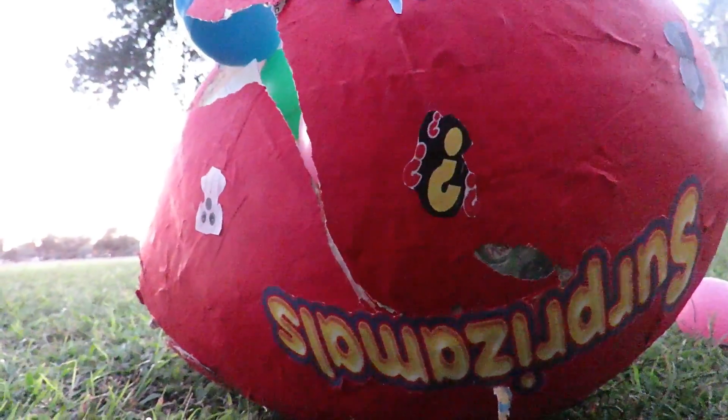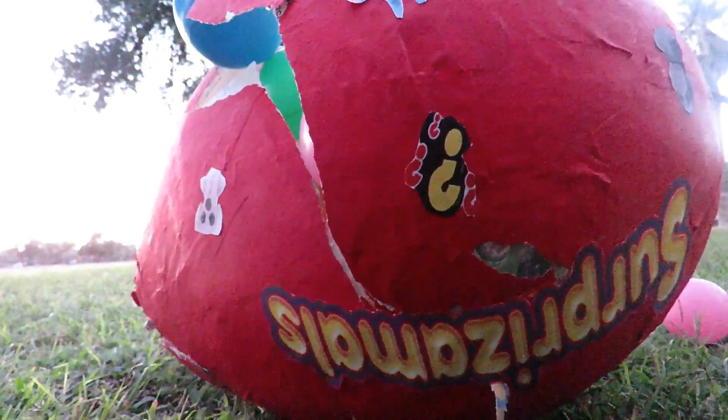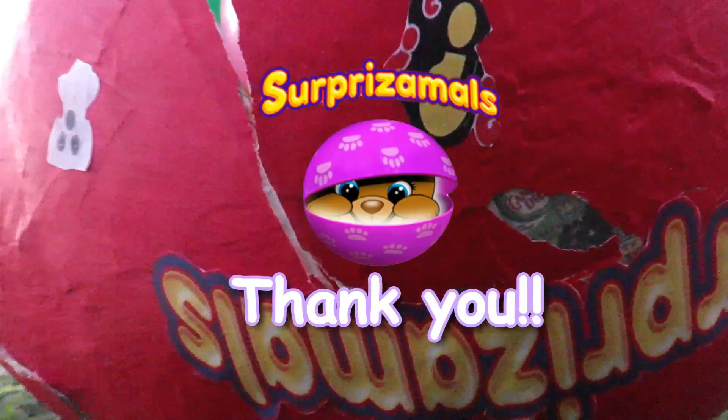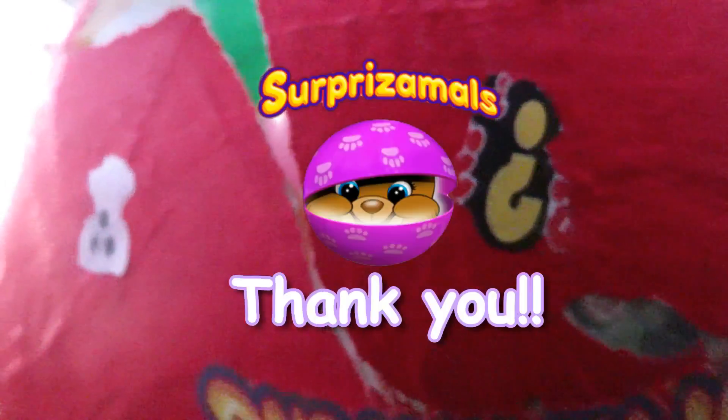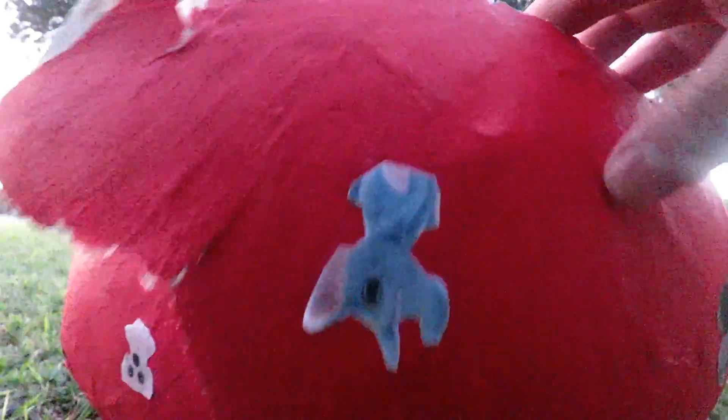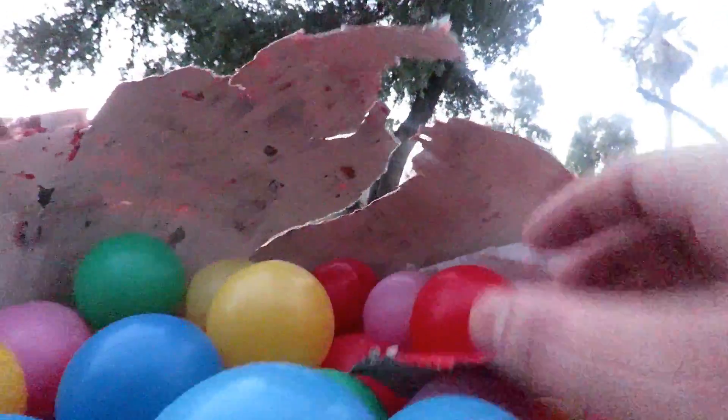Alright guys, before we get to seeing what's inside of here I wanted to thank the teddy bear company from surprise moles. Yay! Can't wait to see what is in here and we're going to get to opening these. Look at that yeti from season 3 — do you think that's in there? I have not seen that yeti with my own two eyes yet so I am looking for it.